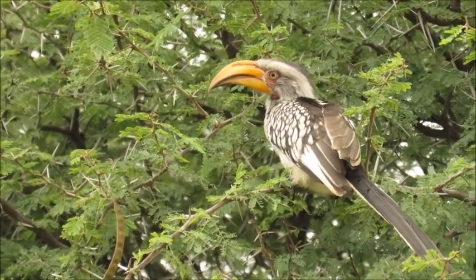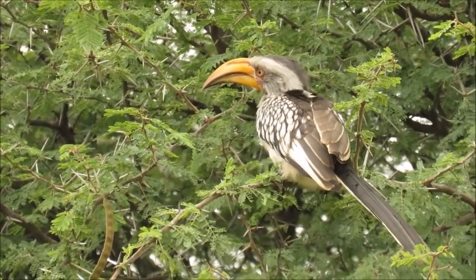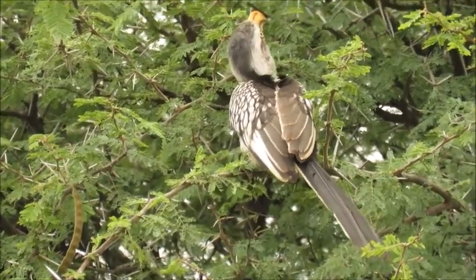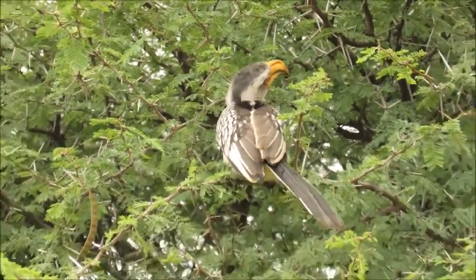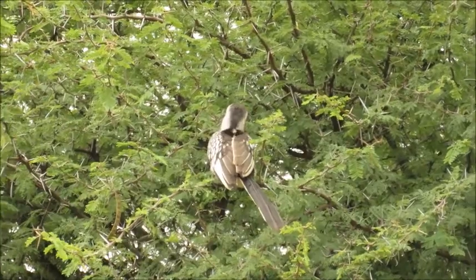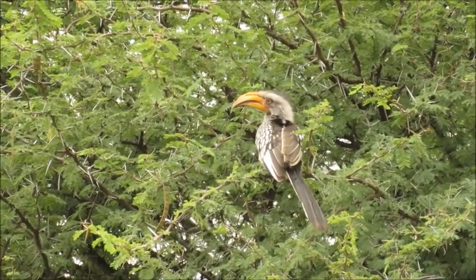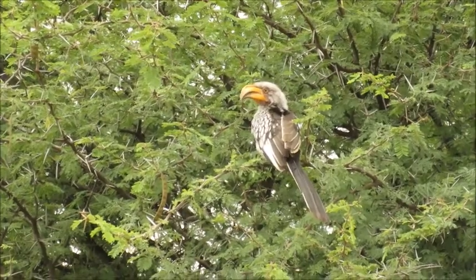Starting us off here, we've got a yellow-billed hornbill. We've got five species of hornbill that we find here on Pidwa. This is easily the most common, and you can see that huge chunky bill which it uses to dig and maneuver objects of food. They are predominantly insectivores and their favorite food is dung beetles.